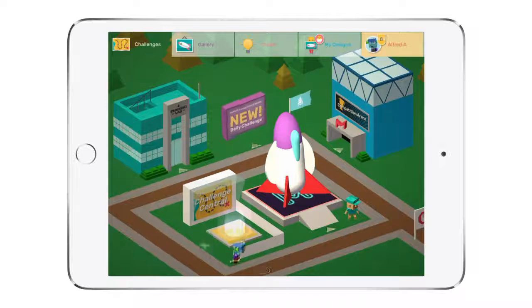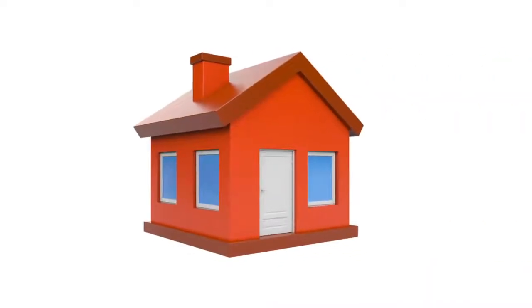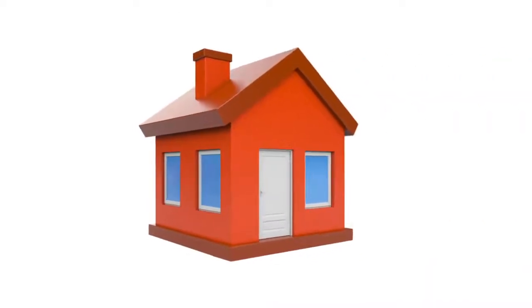All you have to do is keep playing Maker's Empire. How easy is that? If you use Maker's Empire at home and school, you'll progress so much faster.